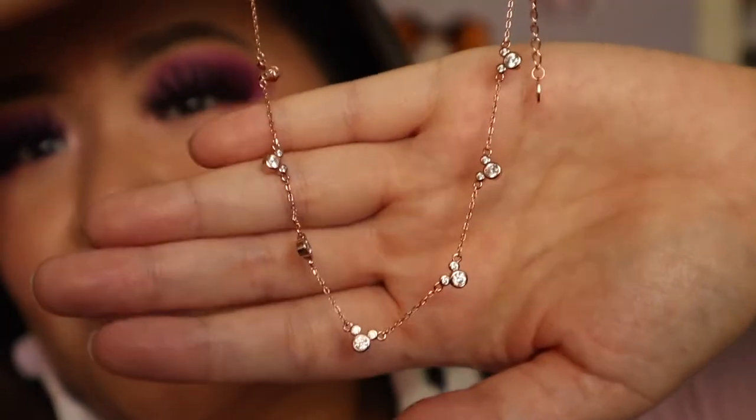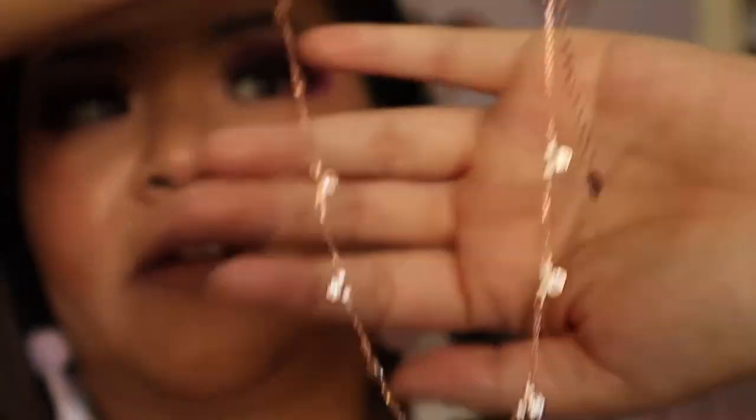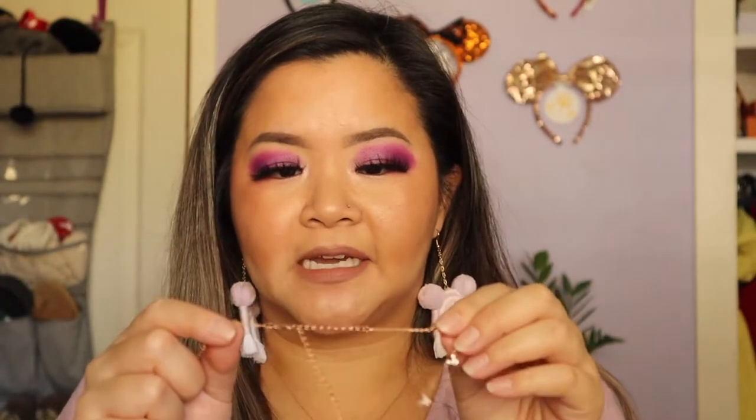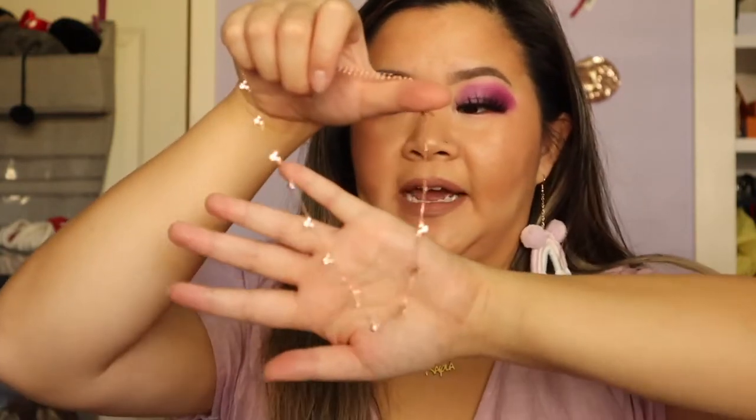The next necklace is my latest purchase from Two Park Princesses, and it is the Hiapal necklace. I think this is so cute — I love the little Mickey rhinestones and I feel like they add such a fun pop of color. What I also really like about this necklace is you can definitely adjust the length, so you can make it like a choker length, or make it a little bit longer as a regular size necklace.